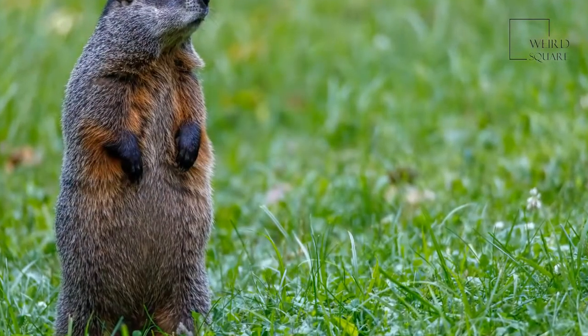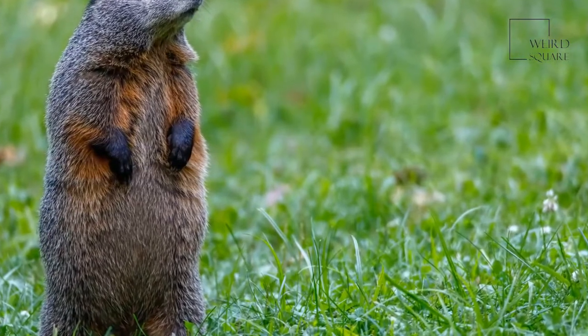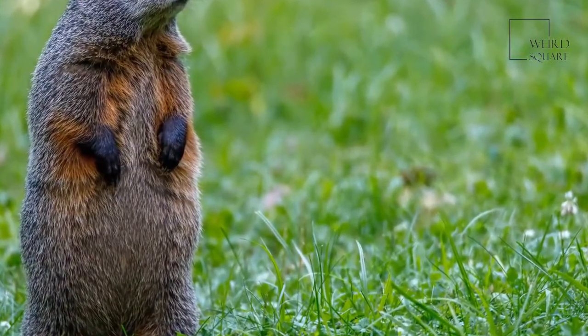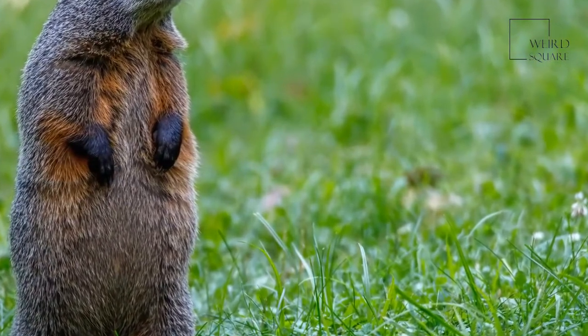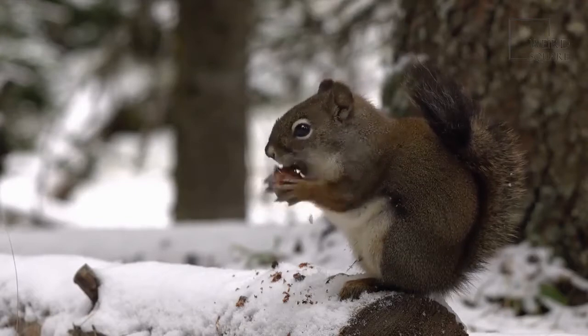The largest species is the Olympic marmot, which can weigh up to 18 pounds. Though this animal isn't a pet, it's almost as heavy as an adult dachshund. One of the defensive features of this animal is its voice.